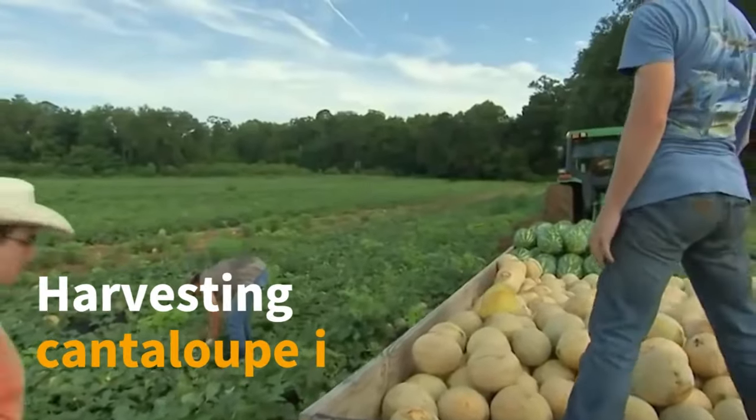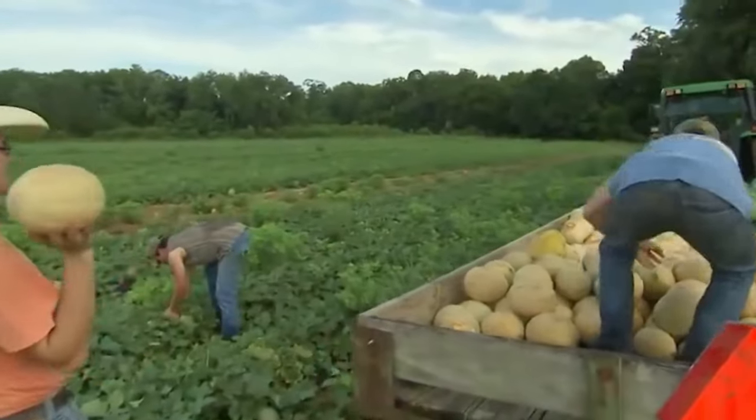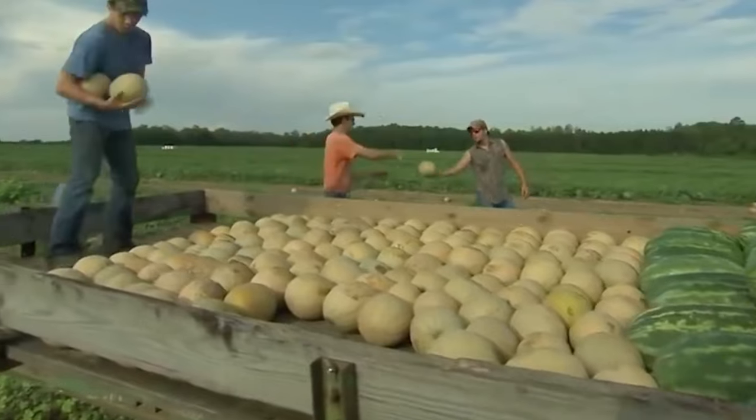Harvesting cantaloupe is a crucial phase that demands timing precision. Farmers aim to pick the melons at the peak of their ripeness to ensure the best flavor and sweetness.